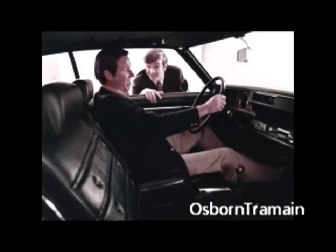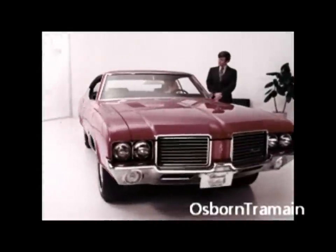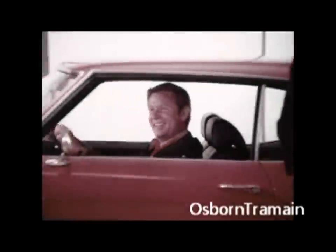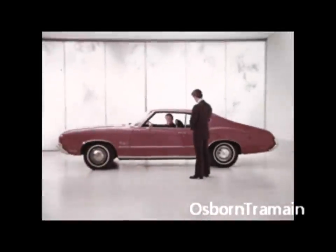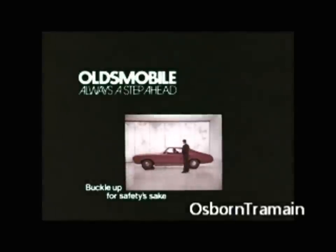Roomie, isn't it? Oh, I was just dreaming. Easy to handle, too, with protective side guard beams in each door. This Cutlass S runs efficiently on regular, no lead, or low lead. And you know who's buying it? People who thought they couldn't afford an Oldsmobile. What a step up! Holy cow! They'll never believe it if my friends could see me now!